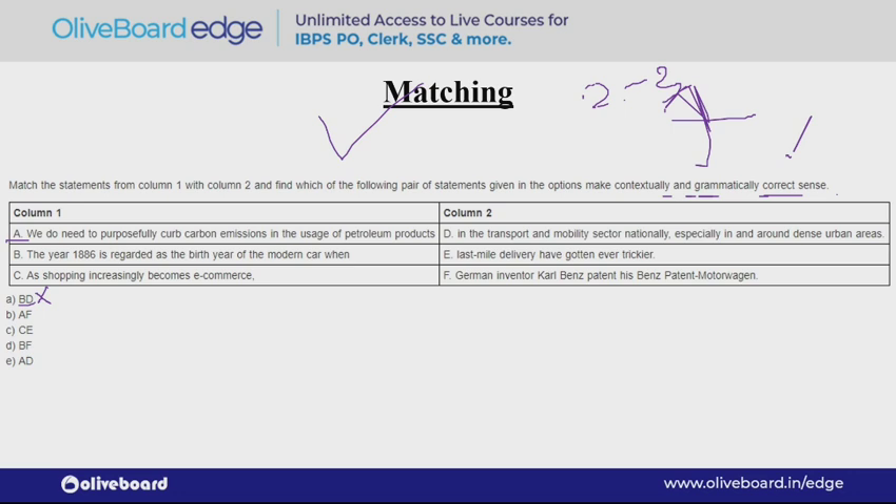Read the instructions very carefully before solving any question. So that's one way to solve through options. The second way is to read sentence B carefully — it talks about the modern car, and F talks about German inventor Karl Benz who patented his Benz Patent Motor Wagon. You can see that both provide a similar meaning, so this could be the correct answer.